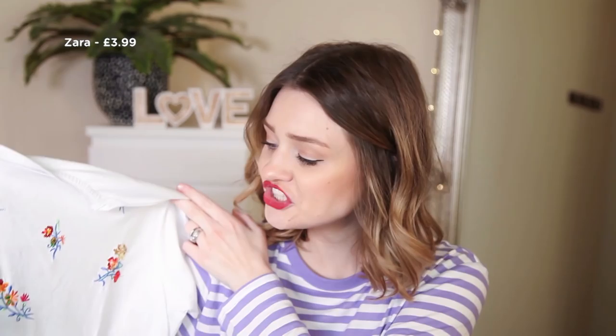Hey guys, happy Sunday and welcome back. Today I have a collective haul for you of all the items I have picked up or been sent very recently. We've got some ASOS, some Next, some Shein, some Zara, so let's get straight into it.